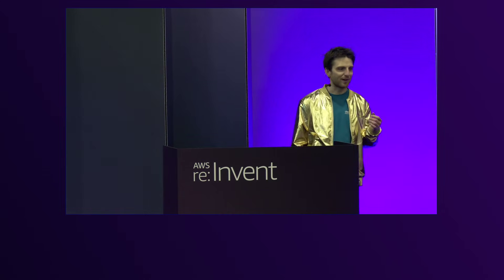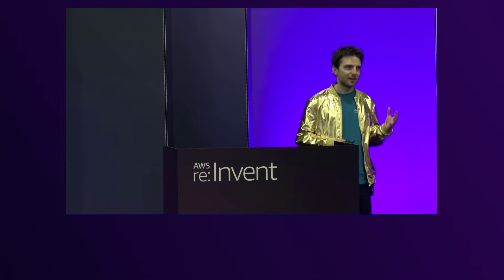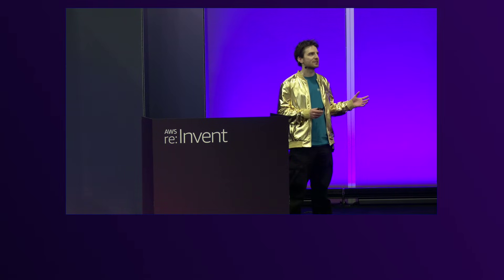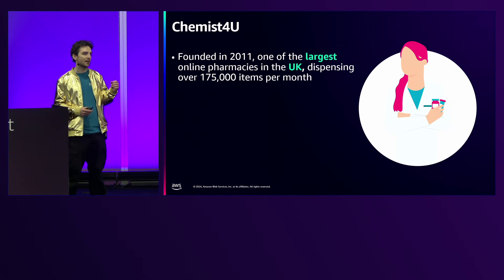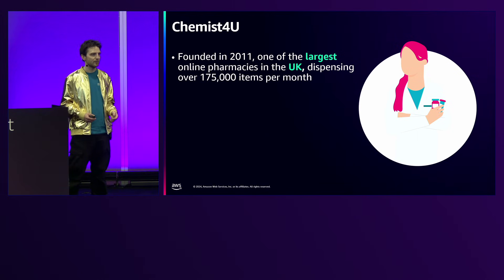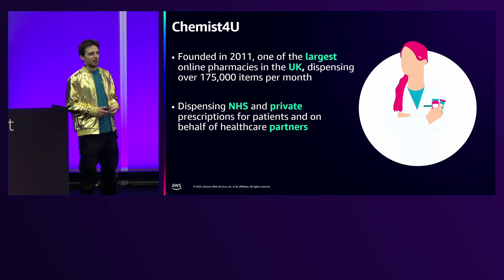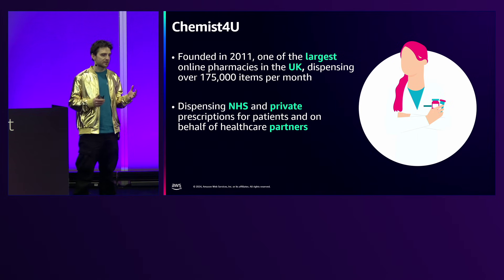Today I'd like to talk about a project we did earlier in the year, something we started from scratch under a really tight deadline. Chemist View is a company in the UK — we're an online pharmacy, about third in the UK in terms of size, dispensing around 175,000–200,000 items a month. We do both NHS and private prescriptions, and the NHS side is quite a complicated beast.